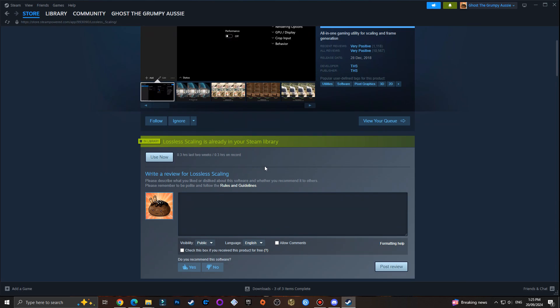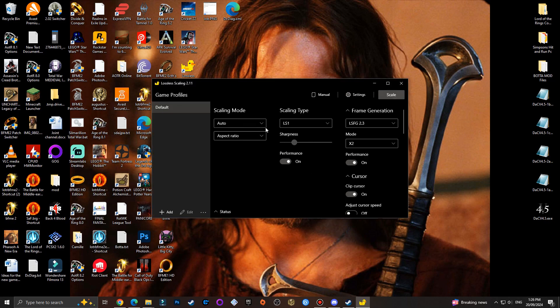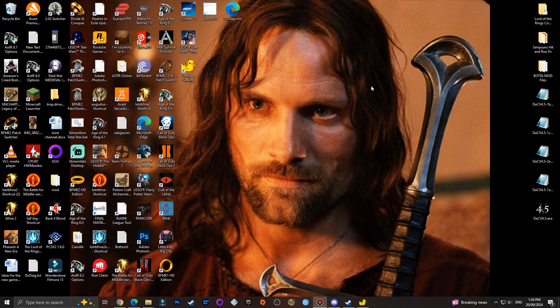Depending on what country you live in, it's $10 for me. I tested it in my last video and it works quite well. Once you've got it, you just open it up. Once it loads, these are the settings you want - you can mess around with them. I've got performance on both sides, you can get HD support, capture, etc., and it works quite well.